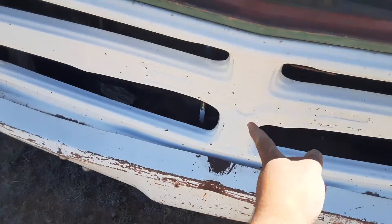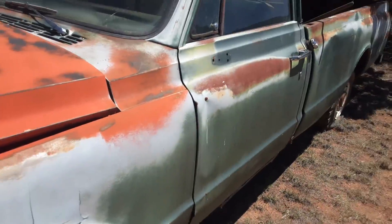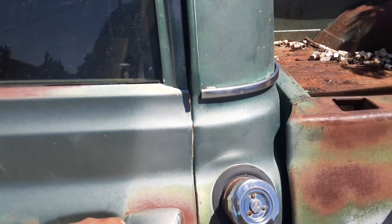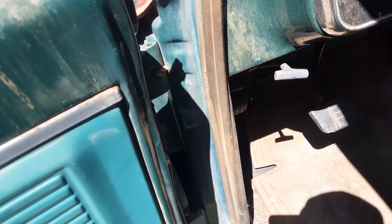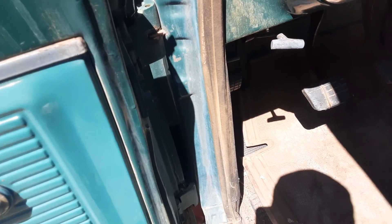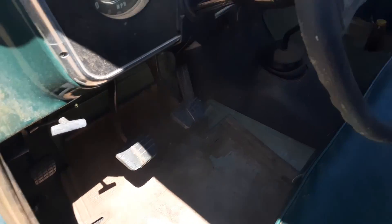I think I'll probably paint the trim black, or blue — probably blue just to offset it. Or green, I don't know; I like this green though, it's my favorite color. Sorry for the wind, trying to do this quick. Inside — yeah, sorry — the door is messed up. It opens all the way and it's not supposed to; it's missing that rod.